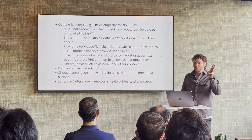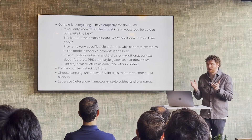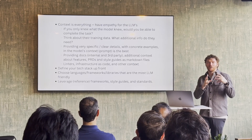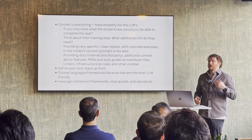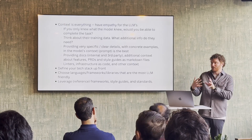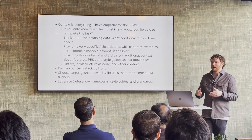Vibe coding is fun using Super Whisper and running quickly, but if you really want to get great results, writing well and treating it like a true pair programmer or another person on the team is very critical. Context is everything. And then defining your stack up front — what tooling you're using — is so valuable. That way you're anchoring, especially with Bolt or Lovable, the output to what your codebase actually is.